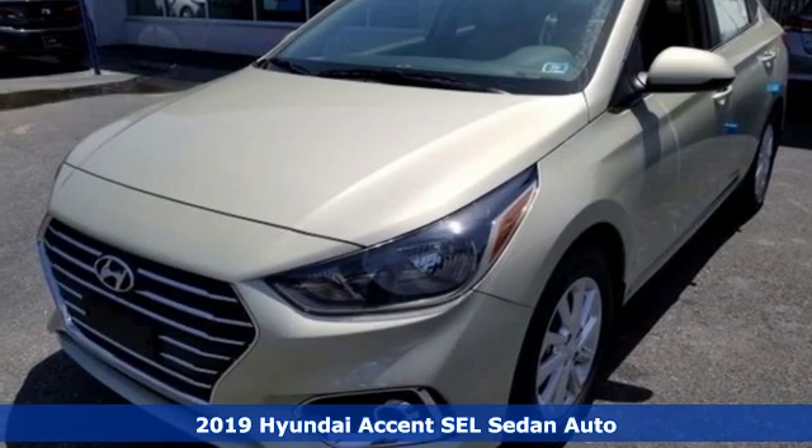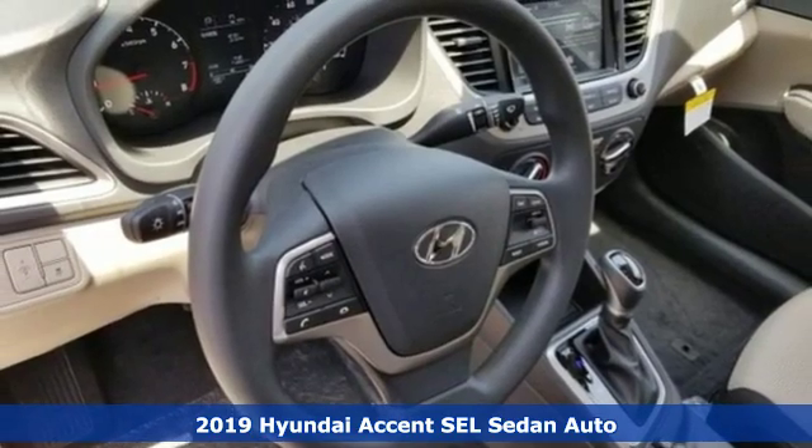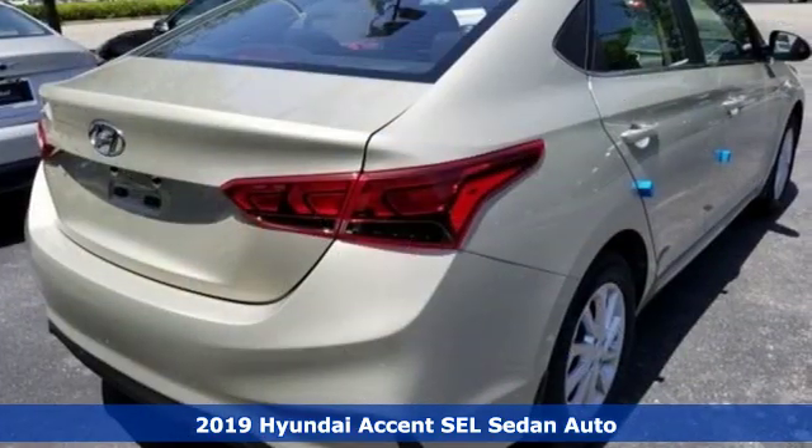It's a new 2019 Hyundai Accent. With an emphasis on safety, space, and style, this is the perfect accent to your life.